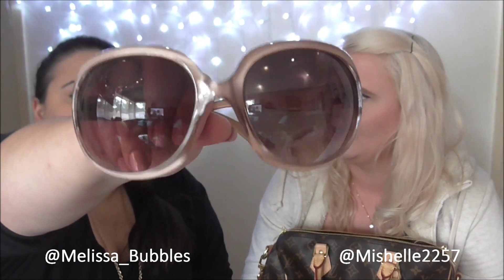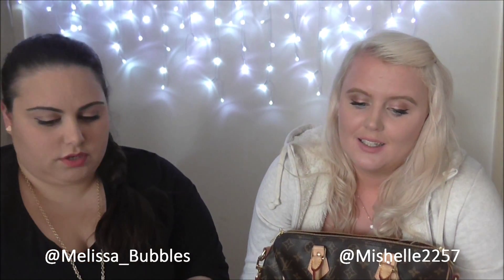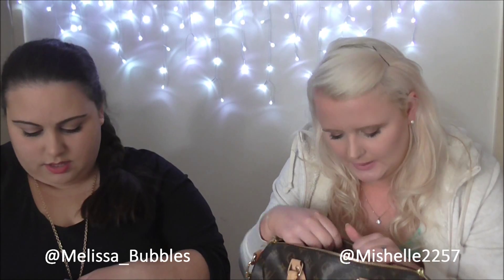I love the color of these — they're like a nude. I'd like to get a lighter pair of sunnies for more of a summery look, but these are good for autumn.